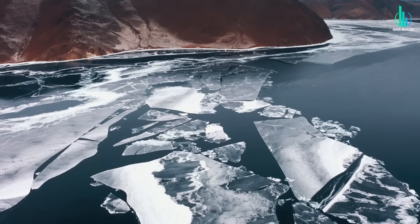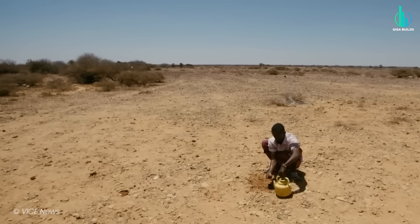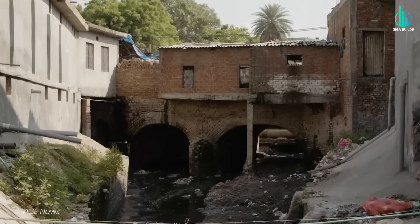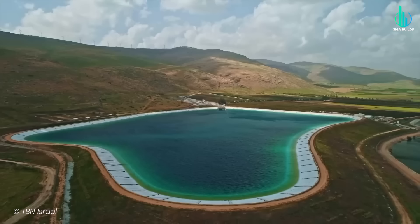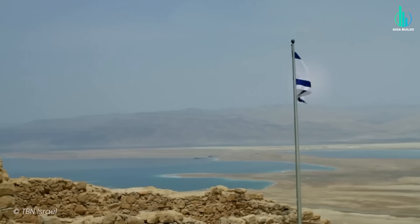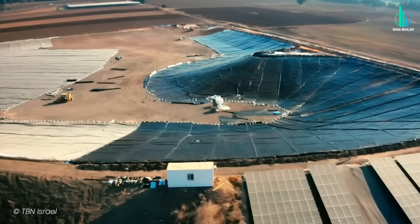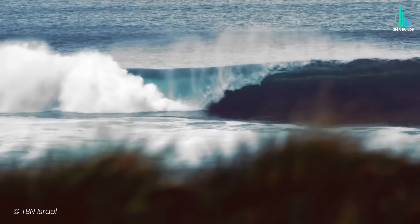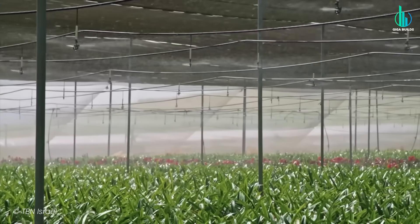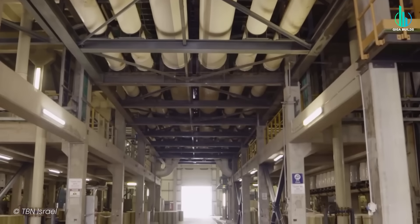Populations are booming, climate change is messing with rainfall patterns, rivers are drying up, and entire regions are running dangerously low on fresh water. And while many nations are still scrambling to figure out what to do, Israel has quietly built one of the most advanced water management systems on earth. So today, let's break down this wild story of how Israel pulled it off — where this water miracle began, the massive engineering feats behind it, the bold technologies that changed the game, and even how Israel is now using seawater to refill a freshwater lake, something that had literally never been done in human history before.